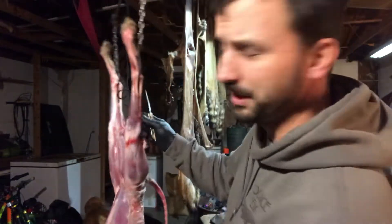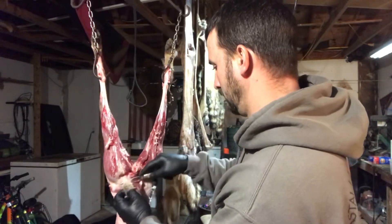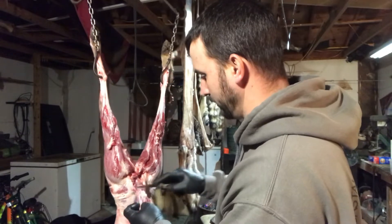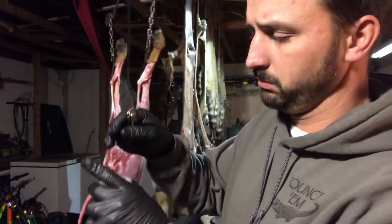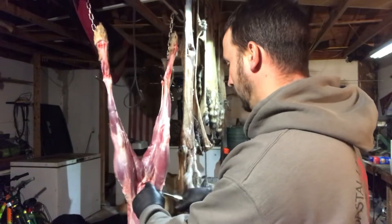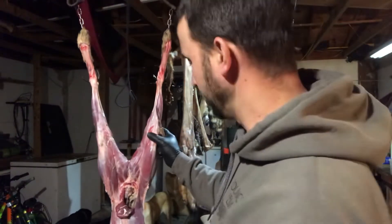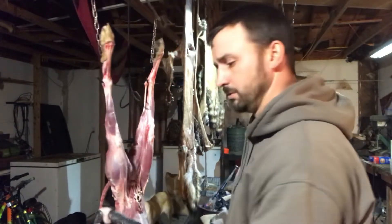Always wear gloves doing this because it gets a little nasty. The vent — there are two glands just inside the vent. They're very hard to see, they're a lot smaller than the hawk glands. What a lot of guys do is completely remove the vent and about two inches of the intestinal tract. I just remove the vent itself — there you go, in the jar.